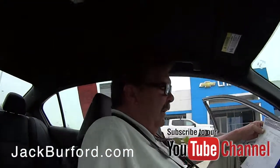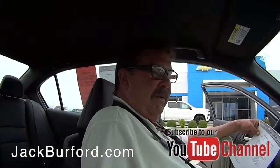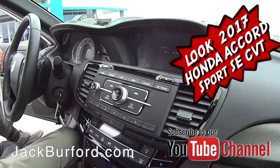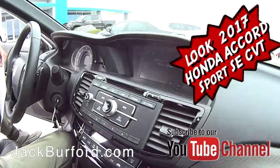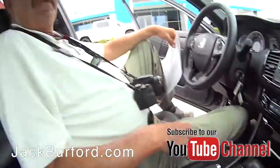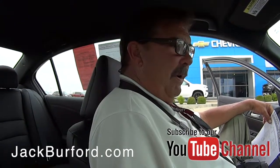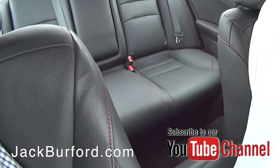2017 Honda Accord sedan — it's a Sport SE. Really nice car. This is really the first time I've seen it. I shot two pictures the other day; it had frost all over it. I didn't even know what color it was. It just came out of our cleanup department and been through our service department. Beautiful car.